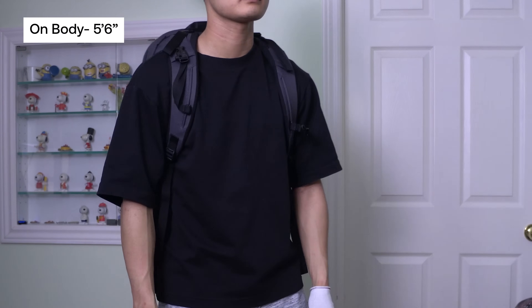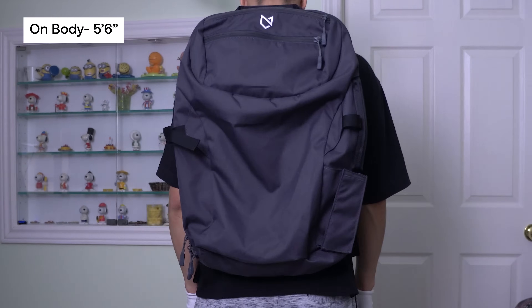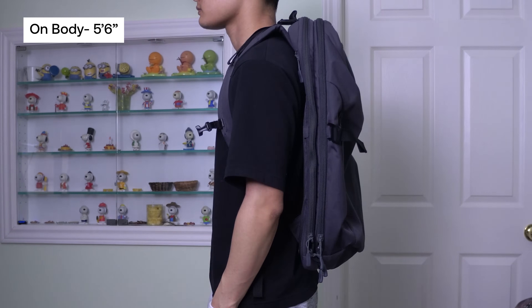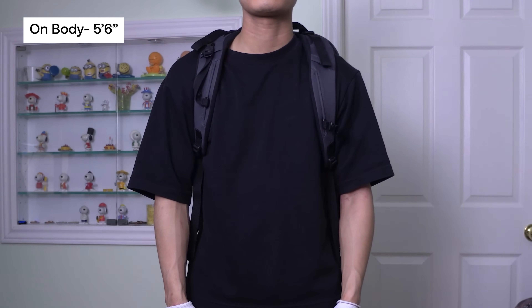This bag has the professionalism and the functionality to stand up with the rest of the bags on this list. Its lightweight design lets you carry just what you need without sacrificing on weight. If you want a travel companion that matches the digital nomad in you, give the Manal Carry On 3.0 a try.